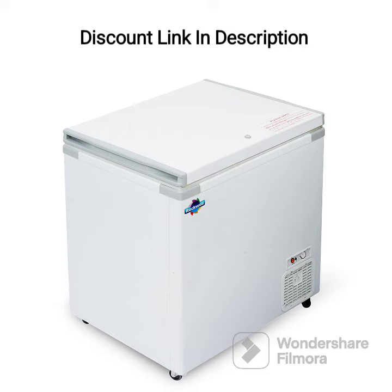One potential downside of the Rockwell Chest Freezer is its size. At 250 liters, it may be too large for those who have limited storage space. Additionally, it does not come with any additional features such as a built-in defrost system or internal lighting.